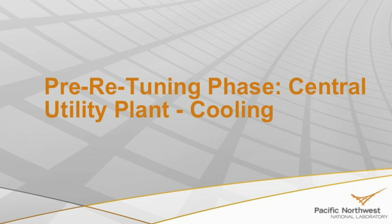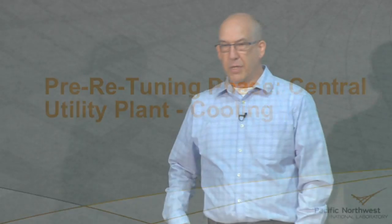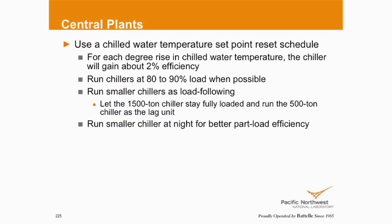Chilled water plant — every degree increase in your set point: if you're making 42-degree water year-round, that's typically what we see in a lot of places — 40, 38. That's great for design day out here in Maryland when it's high humidity and high temperature, but this winter when you were running your chilled water systems, were you still running 40 or 42-degree water? If you were, this is something you should be thinking about.